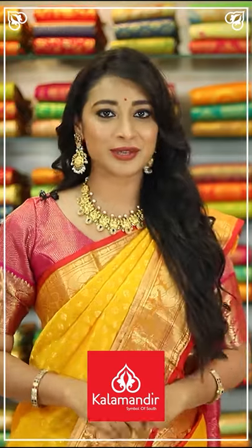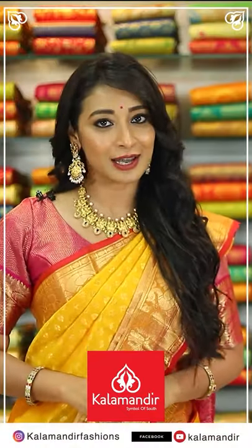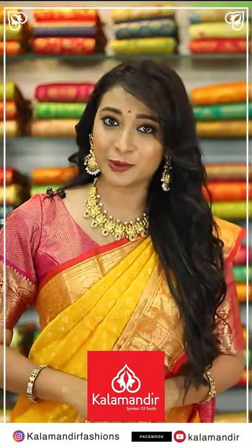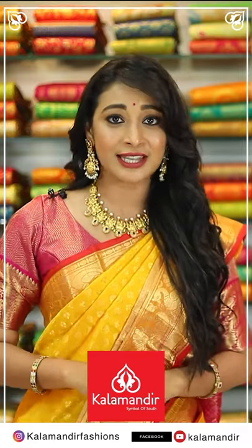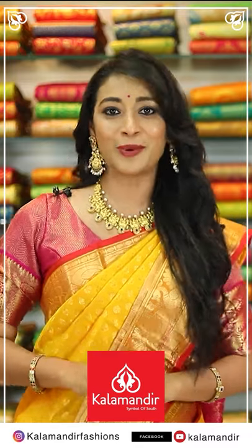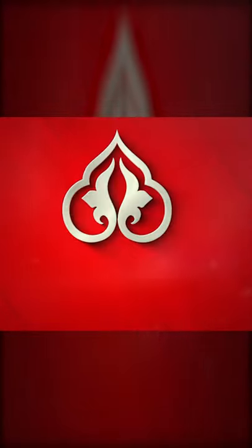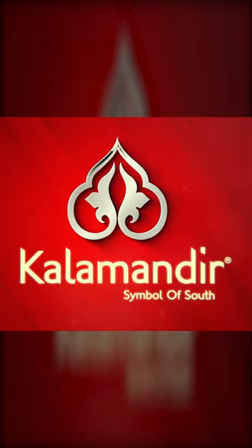We have online shopping also. Please do follow us on Instagram Kala Mandir Fashions, Facebook, and YouTube Kala Mandir. I love you all — thank you!